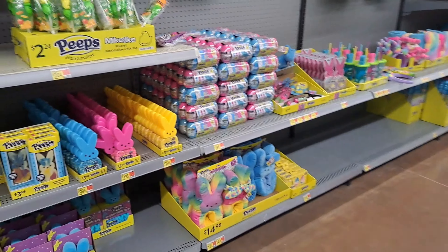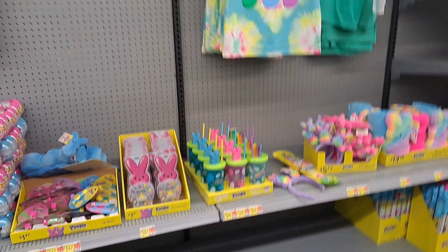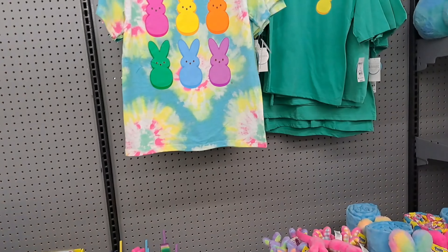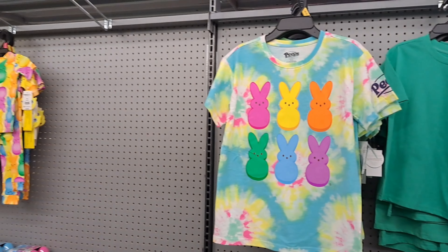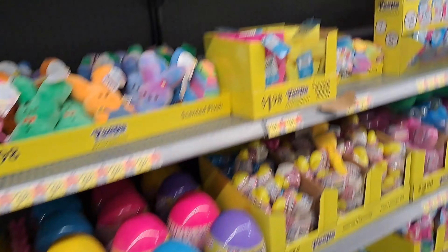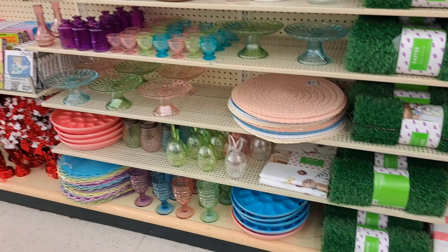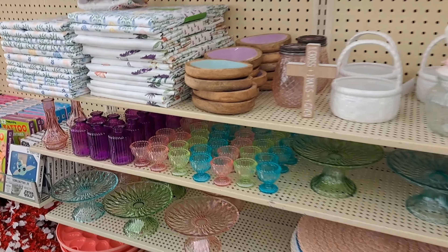Here's some of their candy. It is all Peeps related items - shirts and plushes and candy. I just don't know - that's so weird to me. Are Peeps that popular? I don't think so. It's mainly Walmart that goes over the top with those.